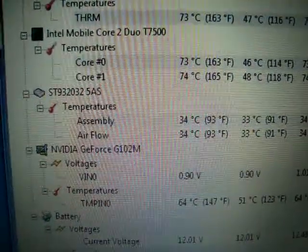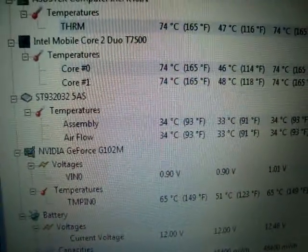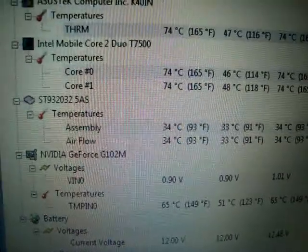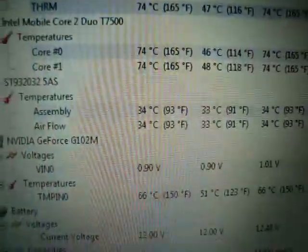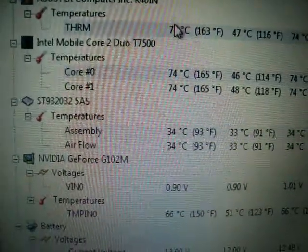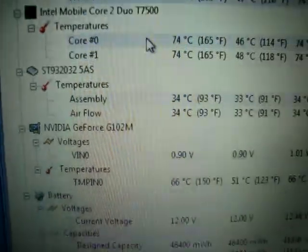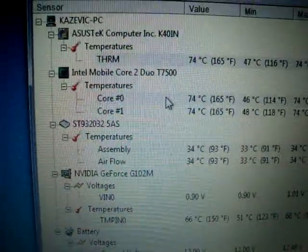You can hear a bit of the fan working. I ran Prime95 for about 7 hours and the maximum it hit was about 78 degrees, which is actually pretty good for a single fan, single exhaust outlet laptop.